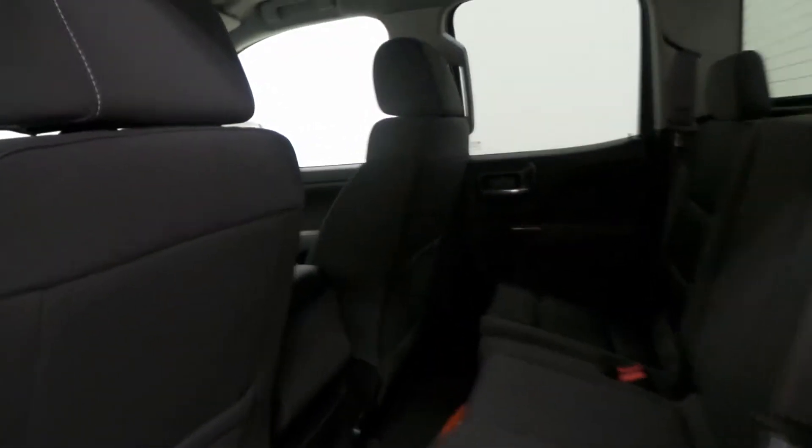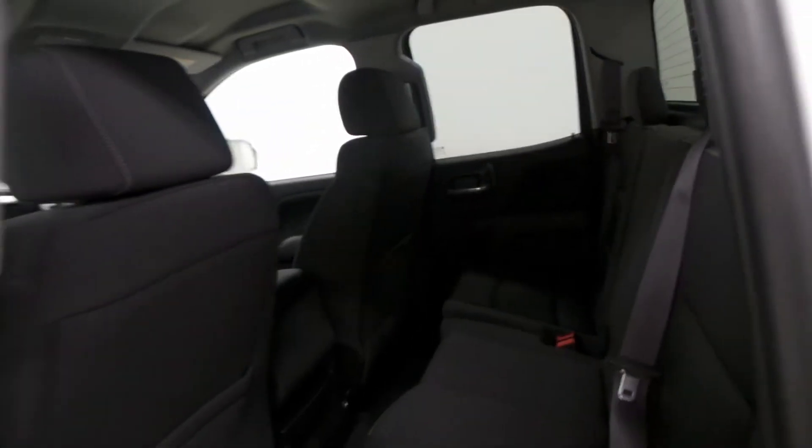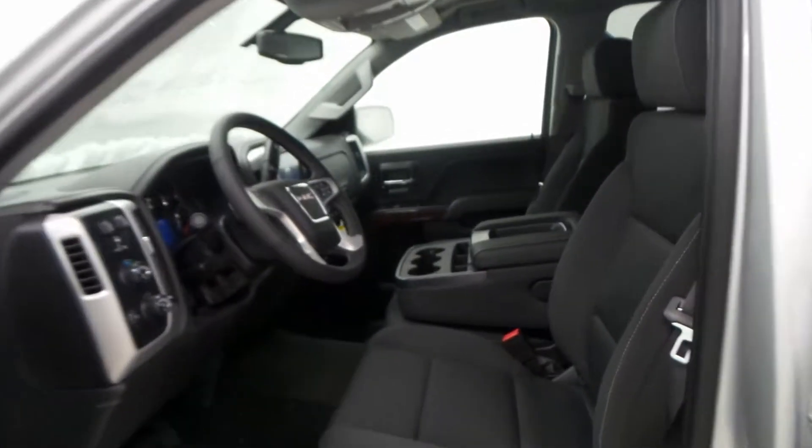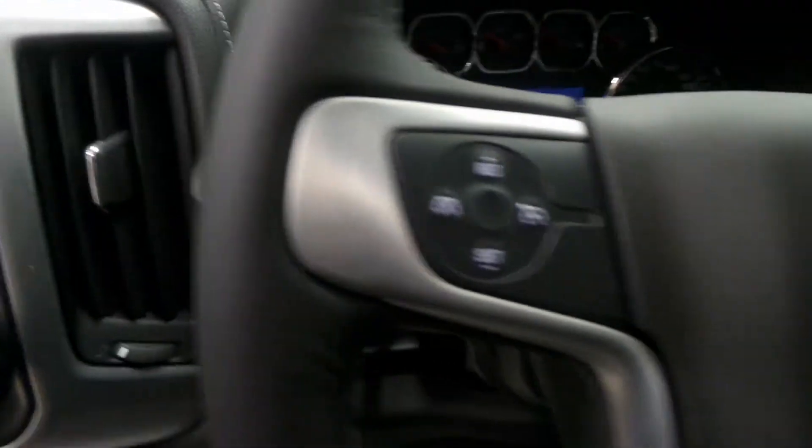There's the back seat — very spacious, all black cloth interior, very sporty. Up front, I'm going to go over a few of the options. There are the front seat controls and steering wheel controls.